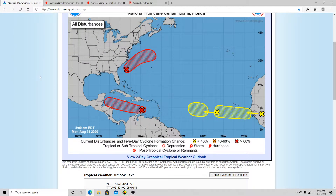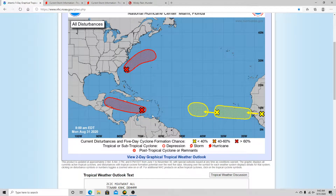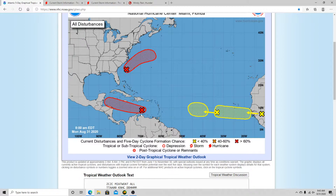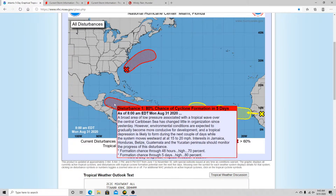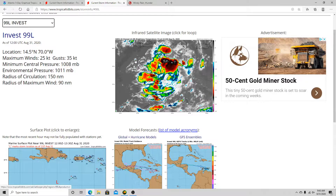Let's move on to another concern: Invest 99L, which is disturbance number one. It has an 80% chance of developing in the next five days, and also a high-end 70% in the next 48 hours. It is just north of the South American coast right now. If you're in these nearby regions, you'd probably see very minor impacts — just outer bands from the system. Further down the road, models are trending toward a landfall a bit further west rather than in areas further east.